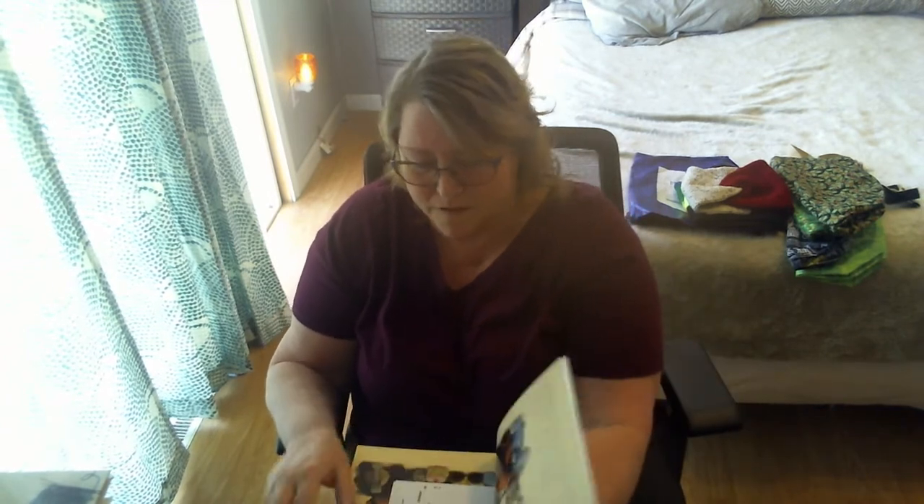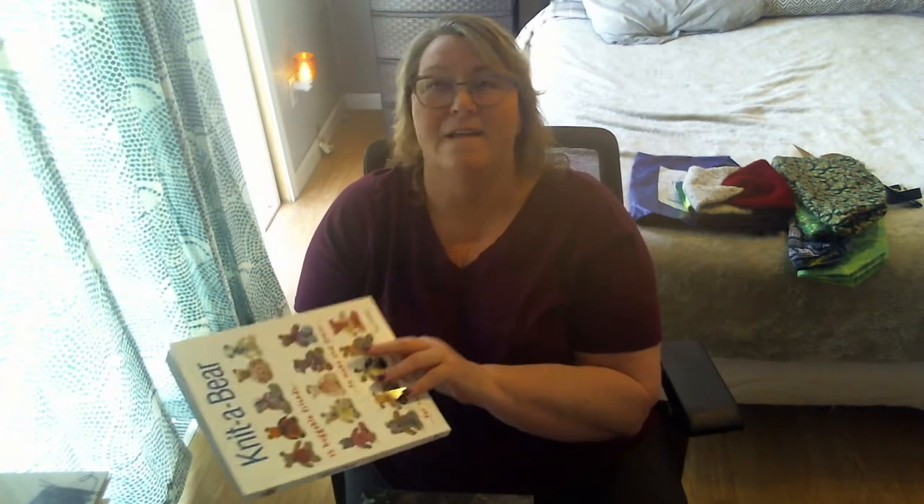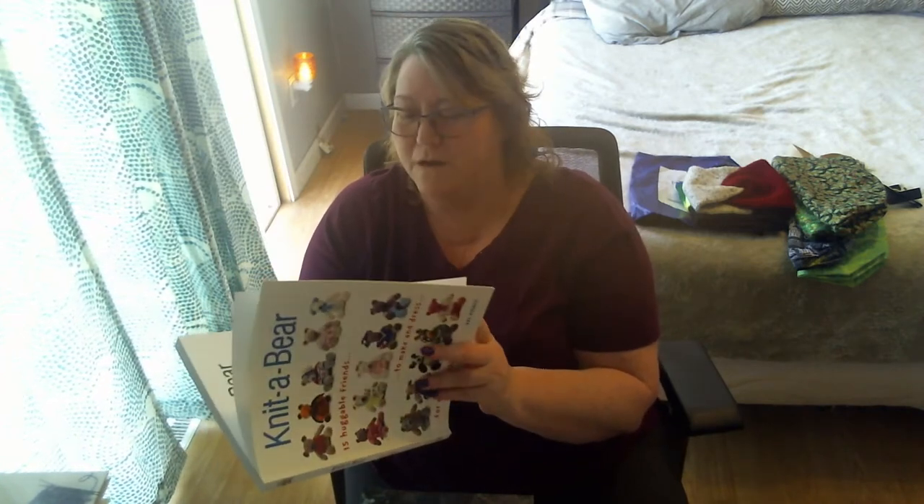Then I also got — from Hamilton Books, because I got both these — I got Knit-A-Bear. I can't seem to get into amigurumi, it hurts my hands. Crocheting hurts my hands worse than knitting. I mean, I'm still crocheting, but I'm knitting also and I can do knitting a lot longer. So I want to make some knitted bears.